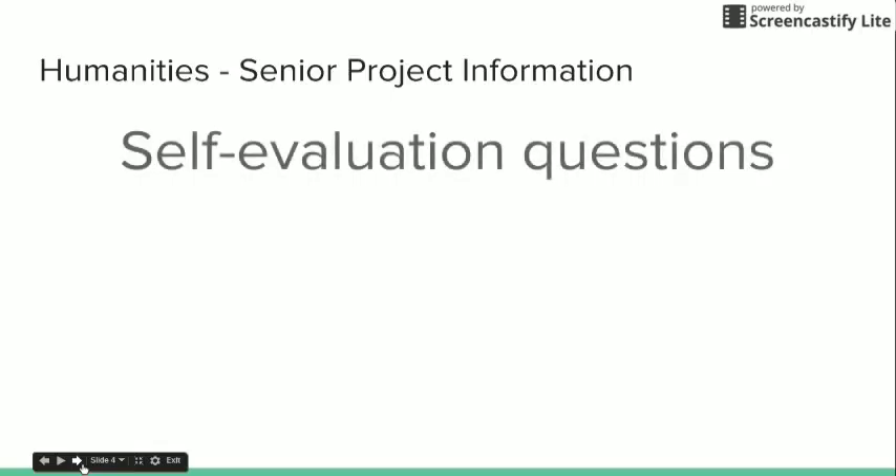Each person should answer a self-evaluation set of questions. Although you need only one binder per group, each person should answer these questions. These are located in the senior project packet.